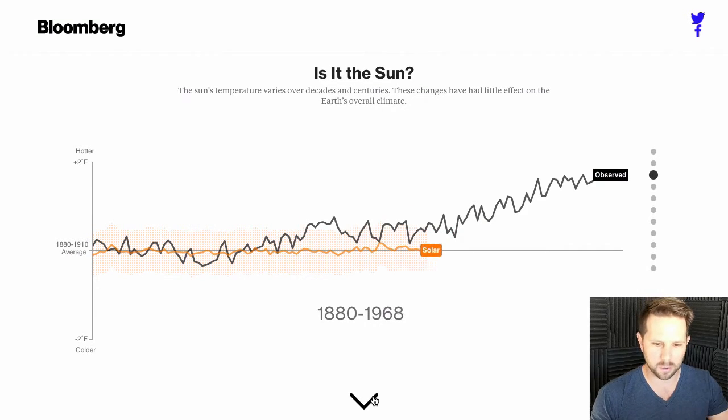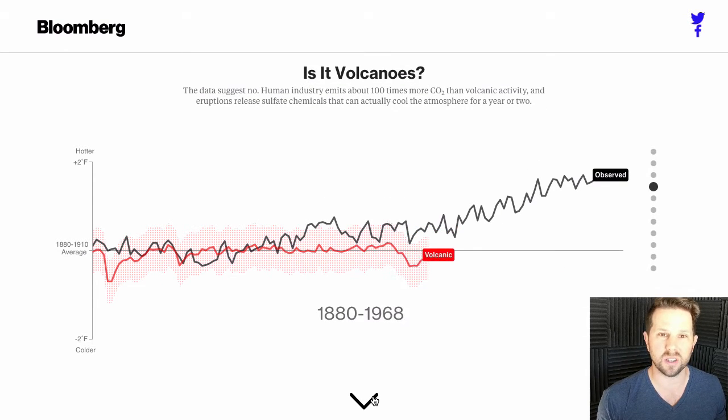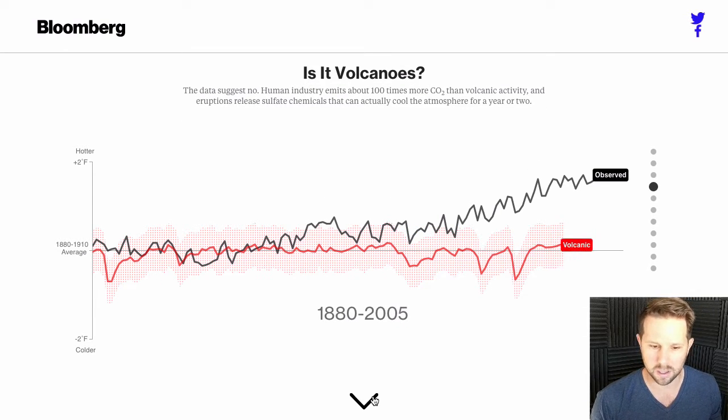Is it the sun? Is it the solar flares? Is there something happening there? No, it's just flat. Volcanoes — maybe volcanoes are to blame, who knows? No, it's flat again.